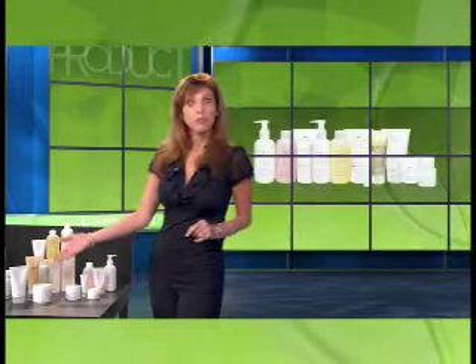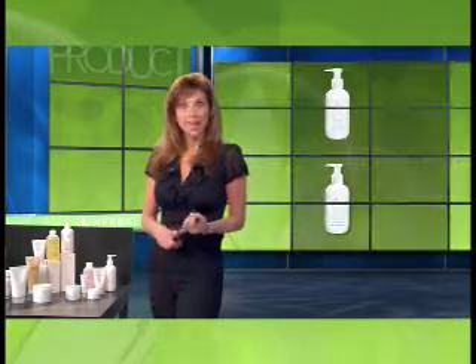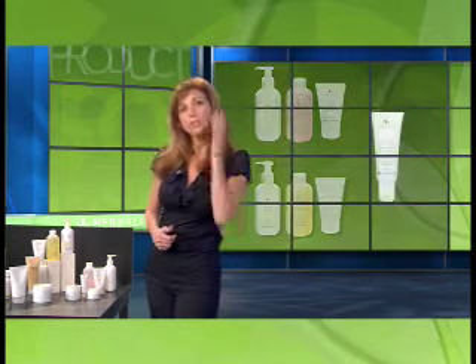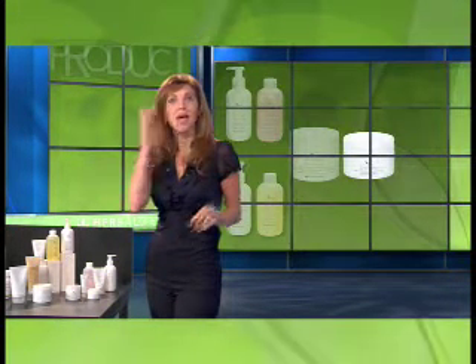There are six all skin type products in the line. Every morning you cleanse, tone, and then apply the appropriate moisturizer with SPF15. Then you apply your eye gel. Every evening you cleanse and tone again, and then moisturize with your night cream. You finish with an application of your eye cream.